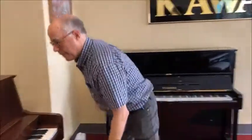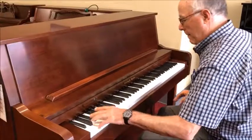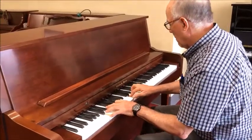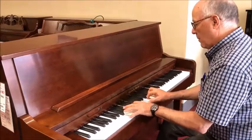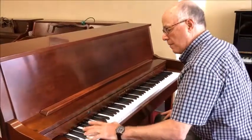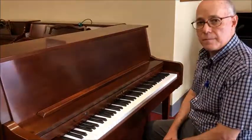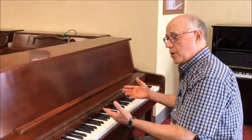Let me demonstrate a grand piano type tone in a studio piano.